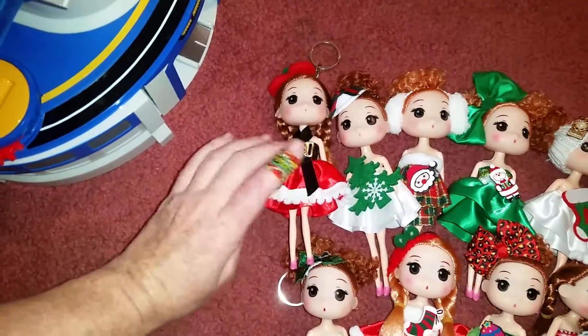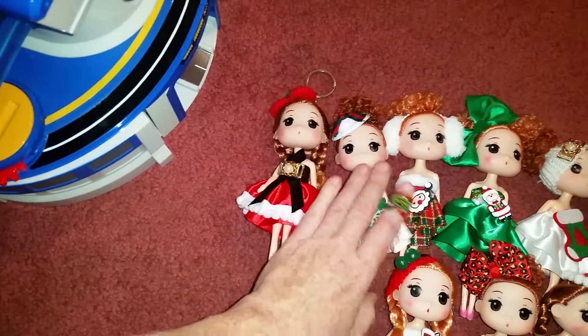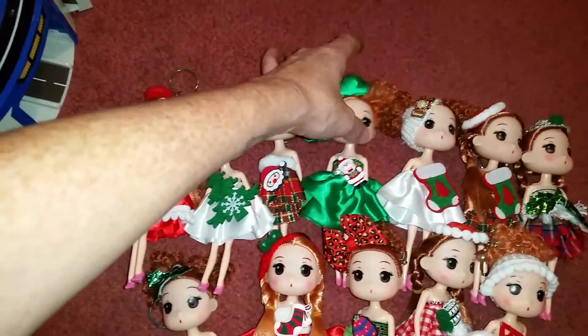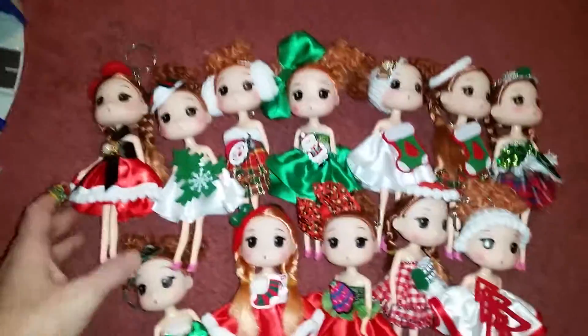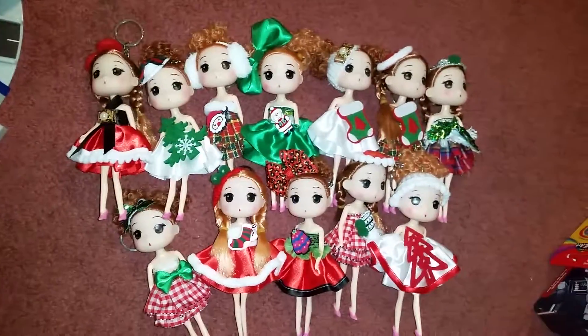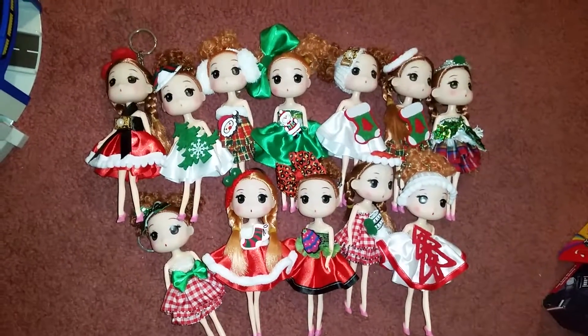But they are all so cute. It reminds me of when I was a little girl — I love playing with dolls and stuff like that. So these are so adorable. I cannot wait to put them out next year as decoration. And yeah, they have different little outfits and hair bows and dresses. I will leave the link below where you can purchase. Talk to you guys later. Bye!